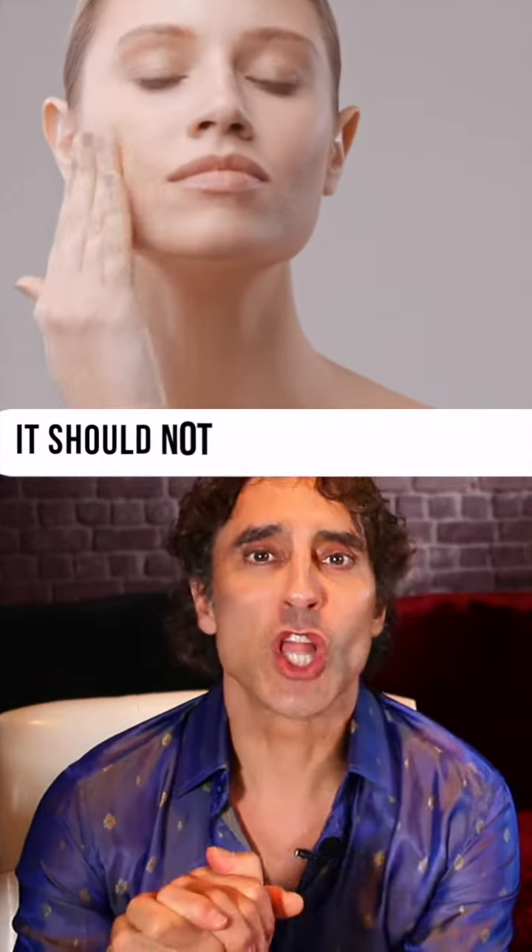You need to manage the skin. Everyone's skin is a little different. It shouldn't cost a lot of money.